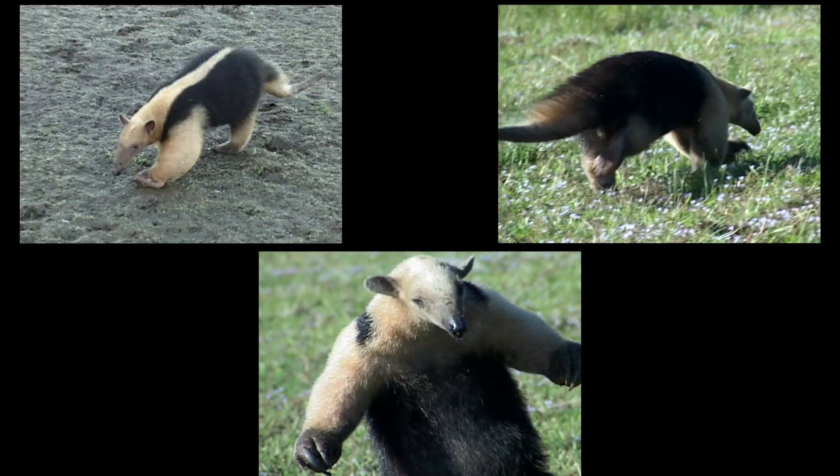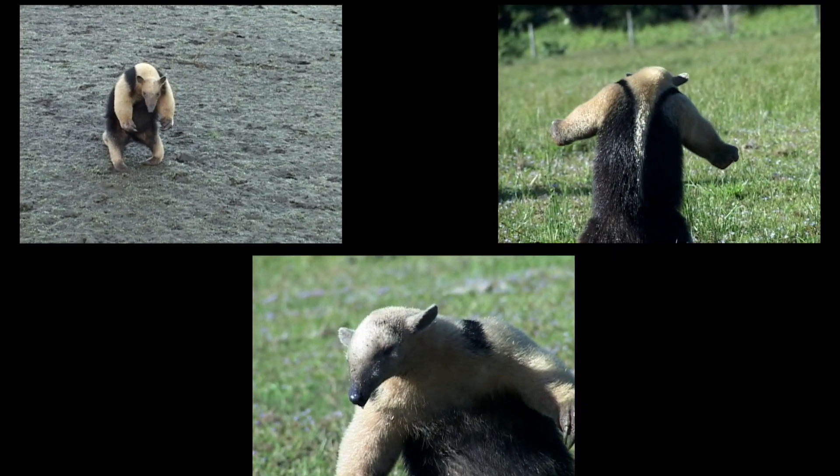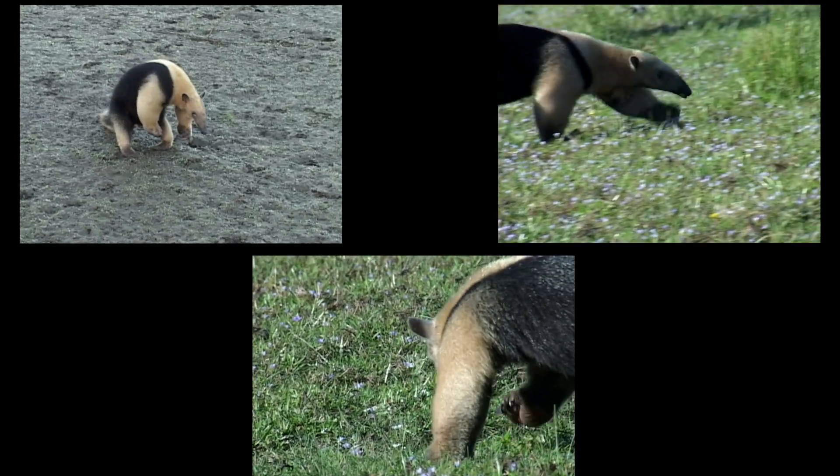If a Tamandua is attacked by a natural predator, it rears up and flares out its claws. That seemed to work.